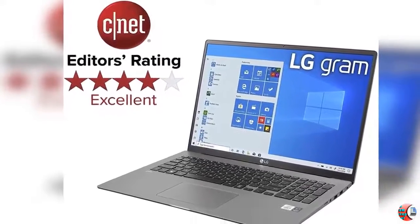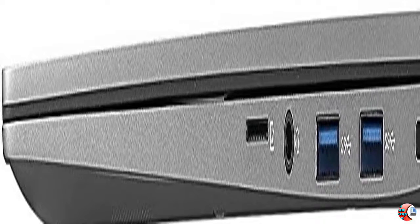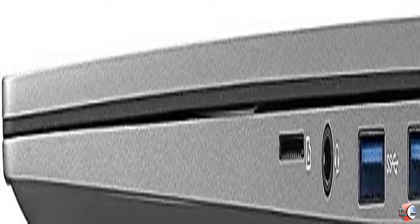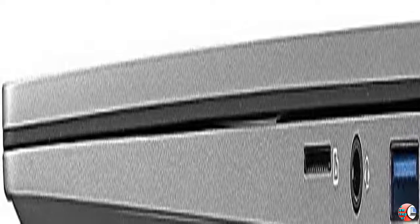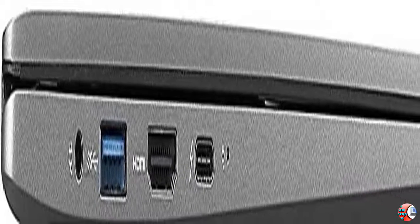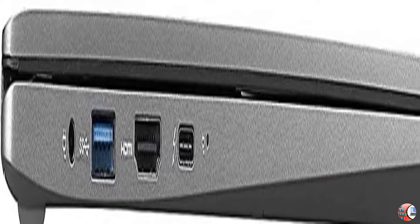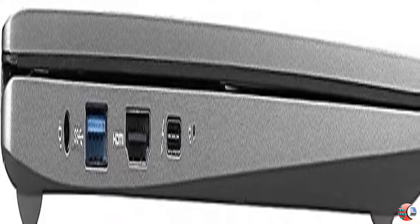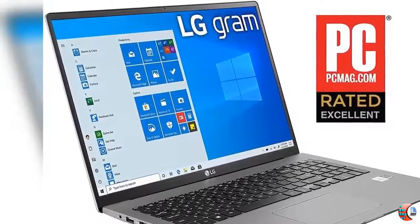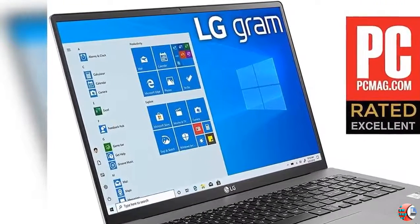Product Features: 1. 17-inch WQXGA 2560 x 1600 IPS LCD screen. 2. Windows 10 Home 64-bit. 3. Intel 10th Gen i7-1065G7 CPU with Iris Plus Graphics. 4. 16GB DDR4 RAM and 1TB M.2 NVMe SSD, 512GB x2. 5. 80Wh Lithium Battery.